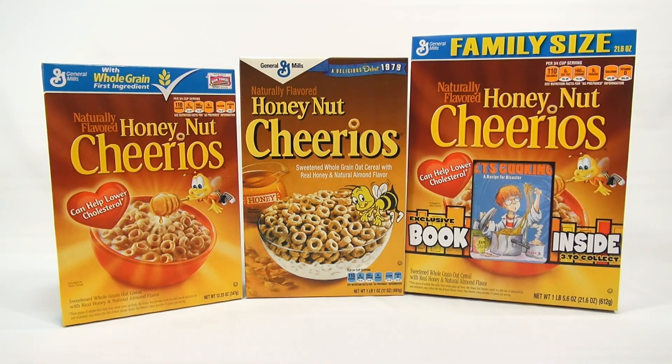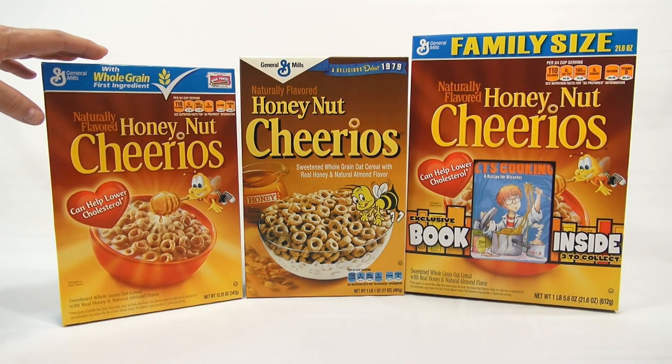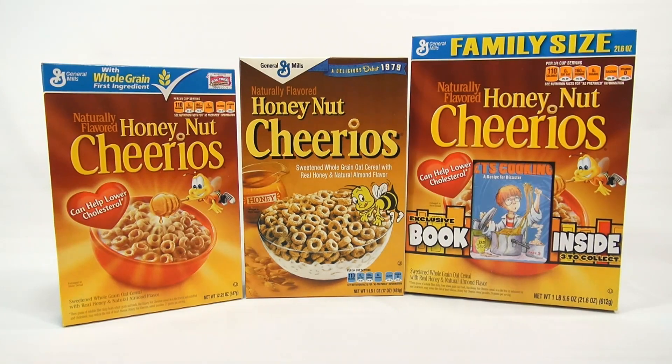As you can see, we have three boxes, and they're all different, but they're all Honey Nut Cheerios. This is the regular box of Honey Nut Cheerios. This is the 1979 debut box. And the far right one is the family size with an exclusive book inside — three to collect.